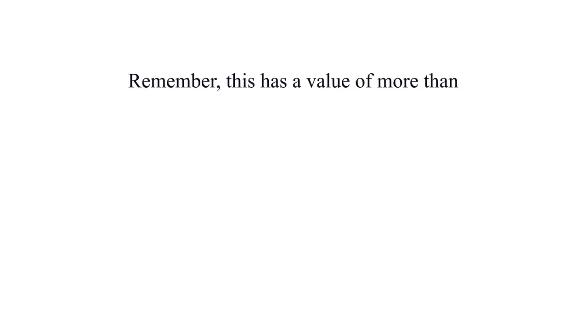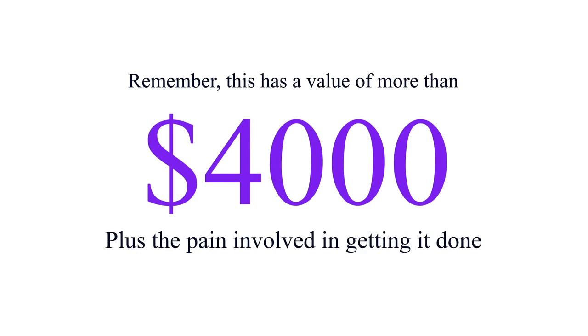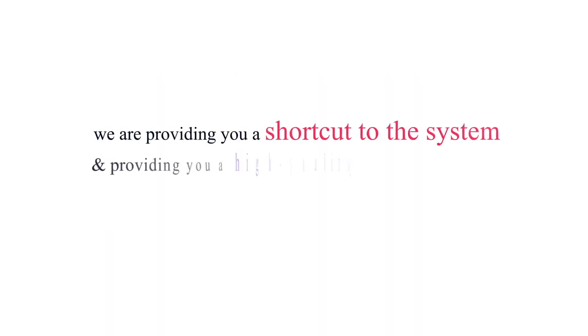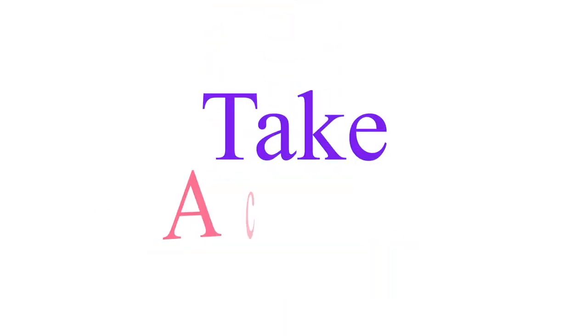This has a value of more than $4,000 plus the effort involved in getting it done. But we are providing you a shortcut to the system — a high-quality product that you can sell under your own name at a huge discount. Do not wait. It is a dime sale and the prices will go up. Take action now.